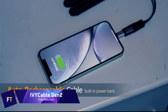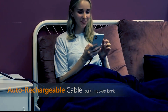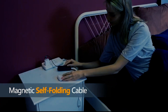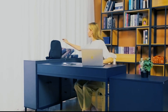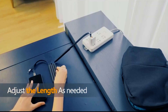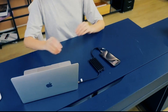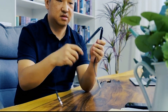Say goodbye to tangled cables with Ivy Cable Gen 2's magnetic and auto-folding architecture. The Ivy Cable Gen 2 has two USB-C ports and one Lightning port, so you can charge two or more devices simultaneously. You can remain connected at all times whether you have an iPhone or an Android — or even both. Its pass-through charging capability enables you to charge both your smartphone and the power bank at the same time. The Ivy Cable Gen 2 provides on-demand power thanks to its 2800 mAh battery capacity.